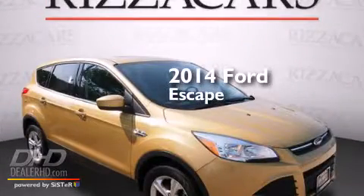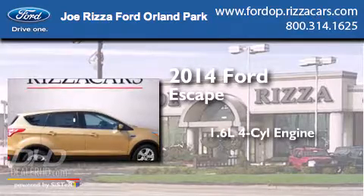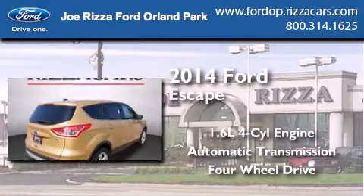This is a brand new 2014 Ford Escape. It features a 1.6 liter four-cylinder engine, an automatic transmission, and the added safety and control of four-wheel drive.